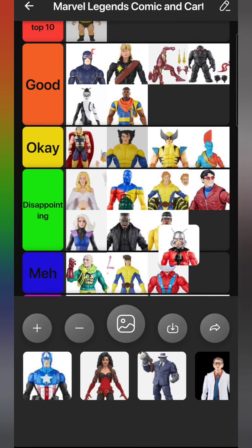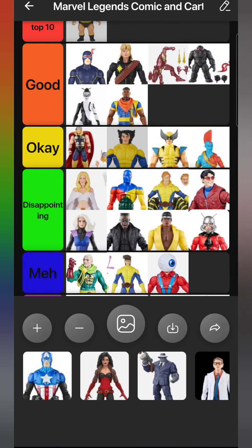Ant-Man - this is listed as Scott Lang, but it could be either Hank or Scott. They have the same eye color, the same height, one's about ten pounds heavier than the other. The only difference is hair color, which you can't see under the helmet. So it could be Hank Pym or Scott Lang. I use it as Hank Pym in my collection, and this is definitely the preferred version of Hank Pym we got this year. He goes in Okay.